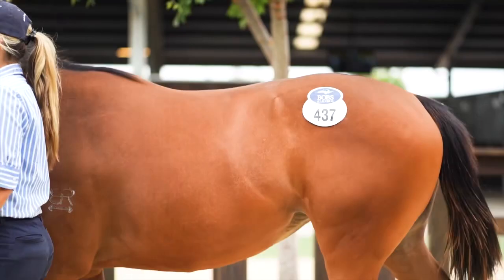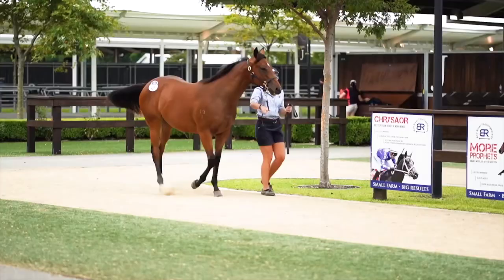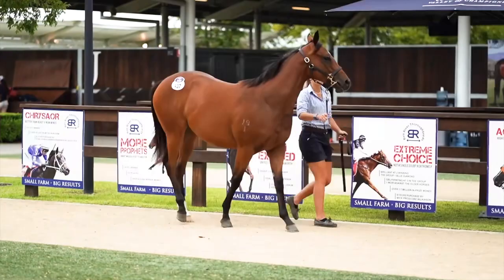The Yes Yes Yes Frilly Curtain filly is an early foal. She's out of a precocious two-year-old winning Mossman mare, and she hails from a lovely sprinting middle-distance female family.